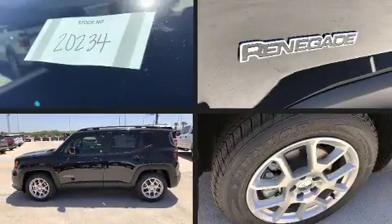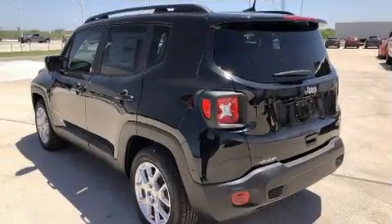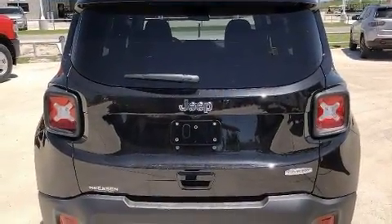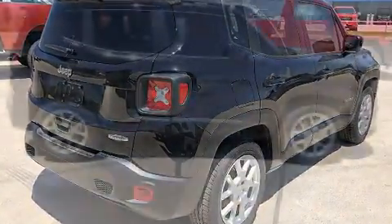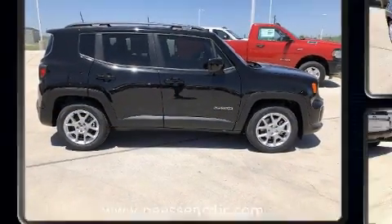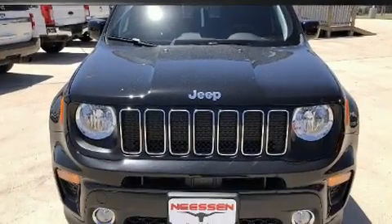Experience driving perfection in the 2020 Jeep Renegade. It features an automatic transmission, front-wheel drive, and a 2.4-liter four-cylinder engine. All of the premium features expected of a Jeep are offered, including delay-off headlights, a tachometer, automatic temperature control, and one-touch window functionality. Audio features include an AM/FM radio and six speakers, enhancing the audio experience throughout the interior.